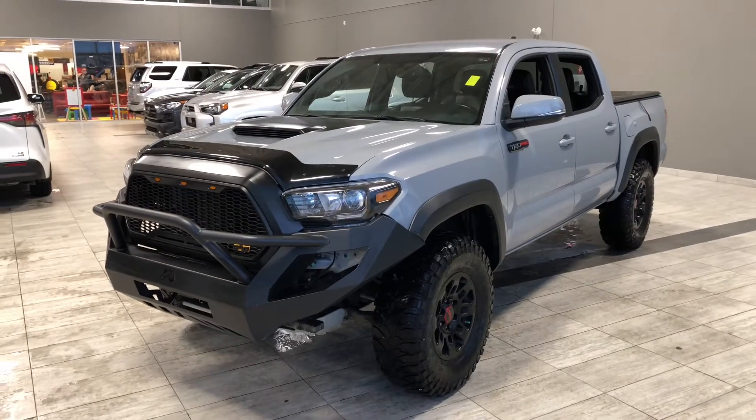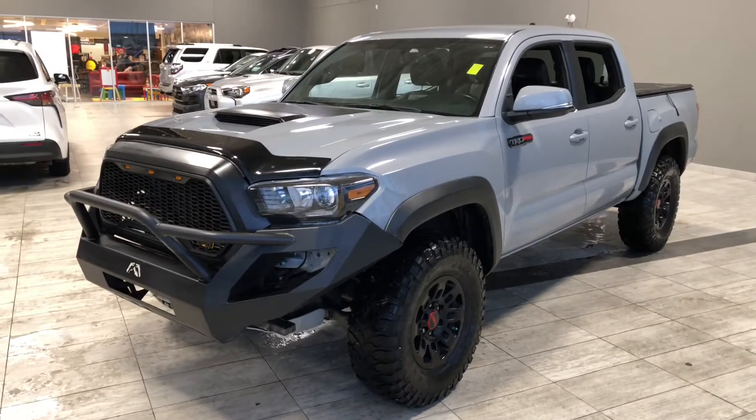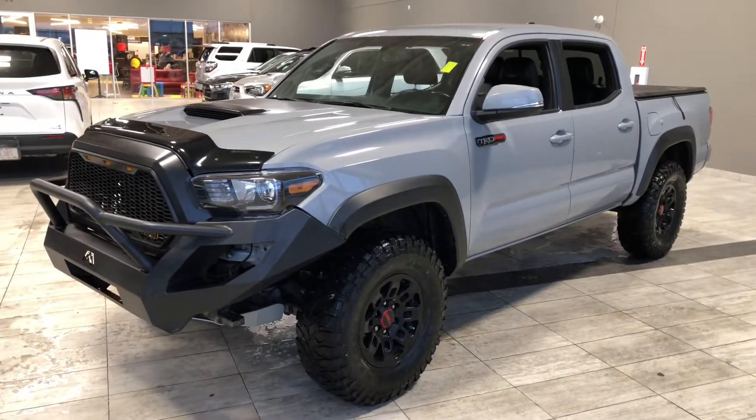Some of the great exterior features on this Tacoma include a hood deflector, smart key system, tunnel cover, and a backup camera.